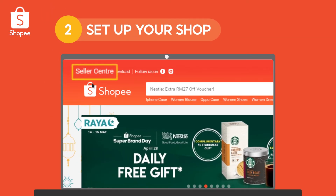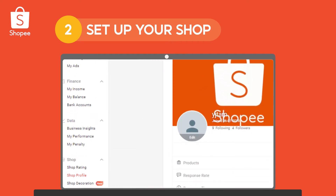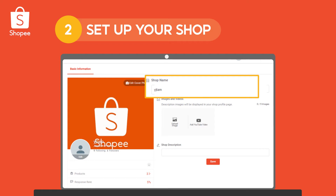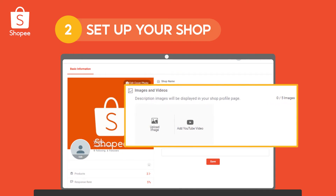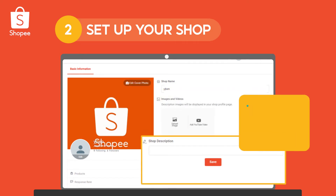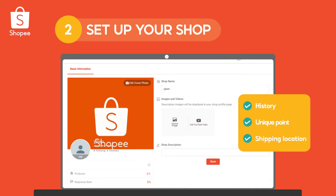Next, enter Seller Center to set up your shop profile. Choose a shop name that's unique, easy to remember, and in line with Shopee's guidelines. Then add up to 5 images or videos about your brand and products. Lastly, write a description about your shop's history, what's unique about it, and your shipping location. These details can help gain buyers' trust.